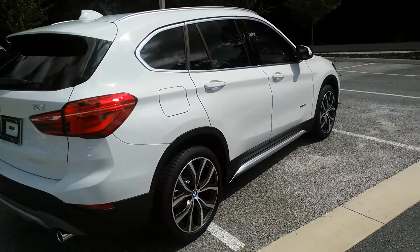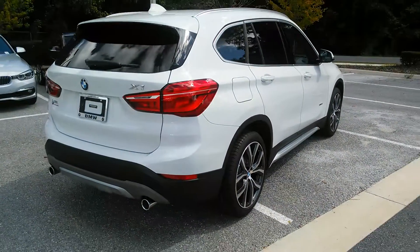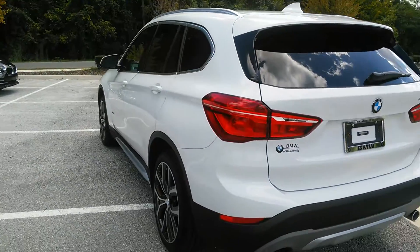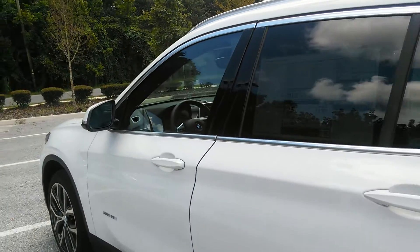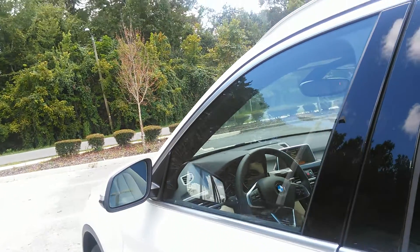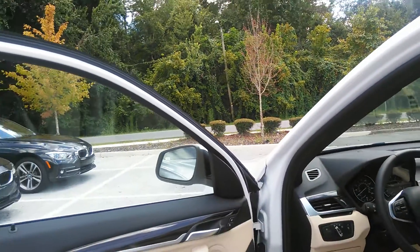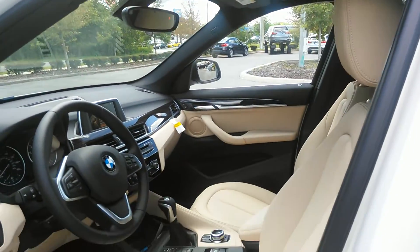That sporty look and feel is going to make you feel like a million bucks. This particular model is well equipped. It comes with navigation, real-time traffic — it actually has a business navigation, which we'd love to explain to you when you come take a look at it. We also have a fine line wood grain finish, 19-inch light alloy Y-spoke wheels, a premium package, and cold weather package.